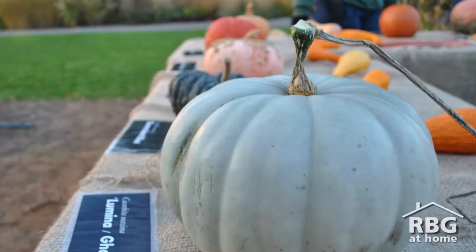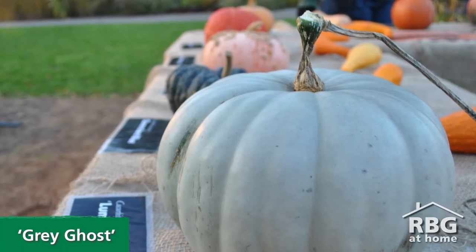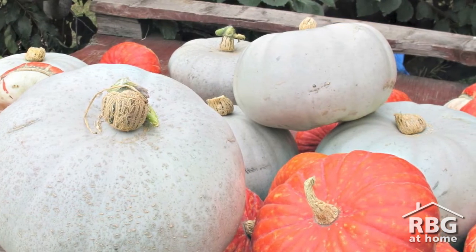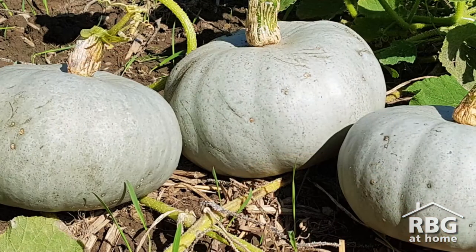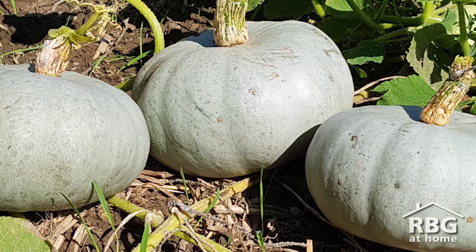In 2015, the favourite pumpkin winner was Grey Ghost, which is a variety of cucurbita maxima originating from Australia. This pale grey pumpkin has a lovely shape but very thick flesh, which makes it nearly impossible to carve. That's okay though, since it'll look great on your porch and will make delicious meals thanks to its silky smooth, deep orange flesh.